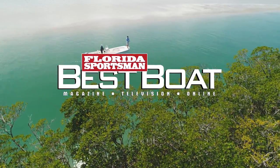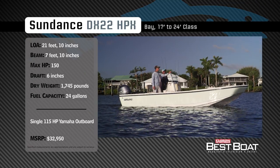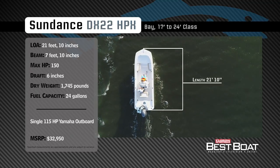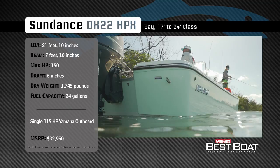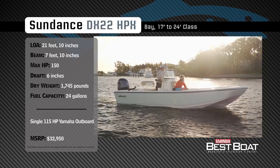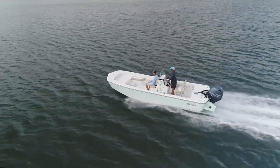Welcome back to Florida Sportsman Best Boat. Representing the 17- to 24-foot class in the bay boat category, the Sundance DX22 HPX has an overall length of 21 feet 10 inches, a beam of 7 feet 10 inches, and a max horsepower rating of 150. Built for maximum versatility, she has a draft of 6 inches, a dry weight of 1,745 pounds, and a fuel capacity of 24 gallons.